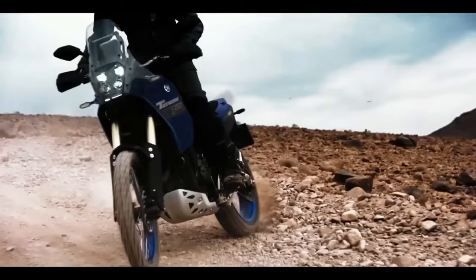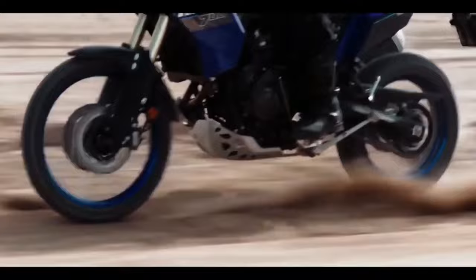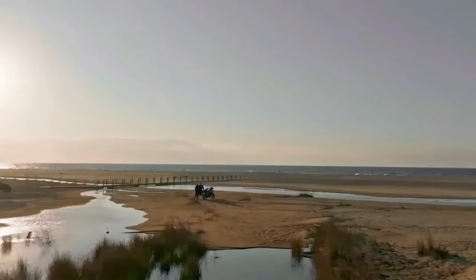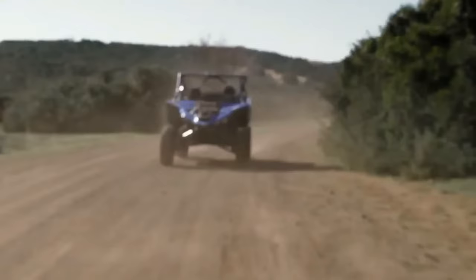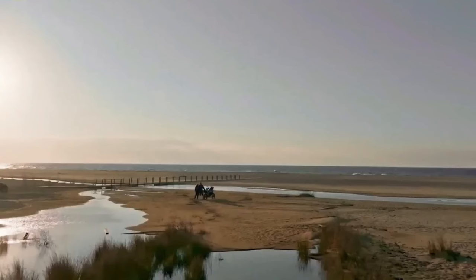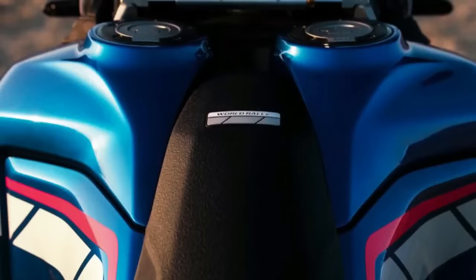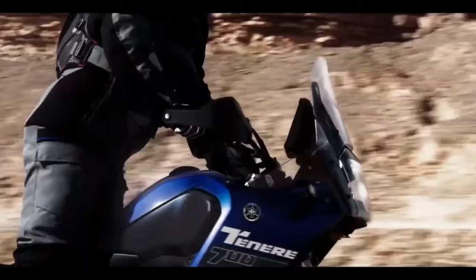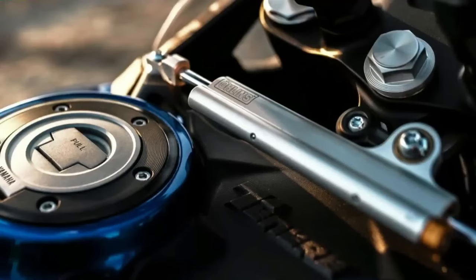The 2024 Ténéré 700 now comes with LED turn signals both front and rear, enhancing visibility. The T7 also comes pre-wired from the factory to fit the optional Yamaha quickshifter, which allows for smoother and quicker gear shifts without clutch usage. Yamaha has also improved the ABS mode offerings: instead of only on/off options, riders can now choose from three modes — mode 1 for full ABS on both wheels, mode 2 with ABS only for the front wheel, and mode 3 with ABS turned off completely.